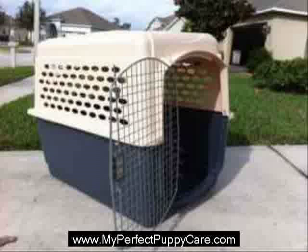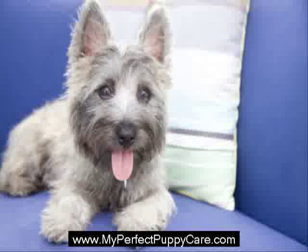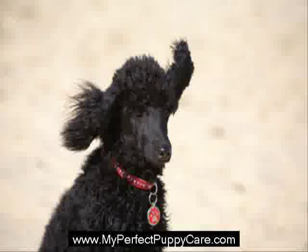The size of the crate is extremely important and is determined by the size of your puppy. This may mean having to buy additional crates as the dog ages and gets bigger. The reason for this is that puppies may be tempted to potty in one area of the crate and rest in another if the crate has ample room to do so. While training, you want to discourage urinating in the crate.